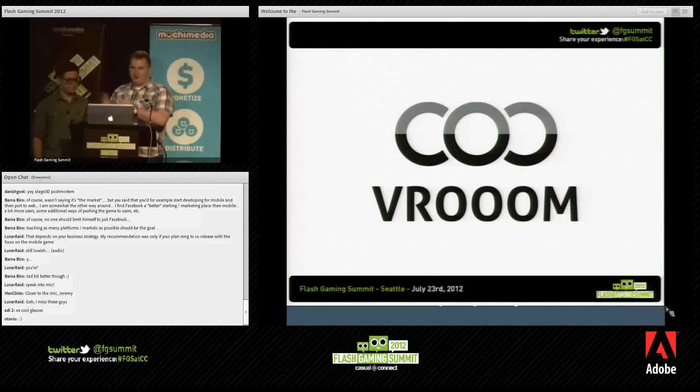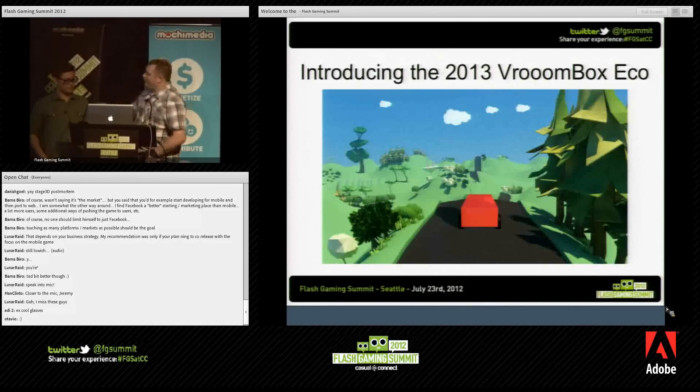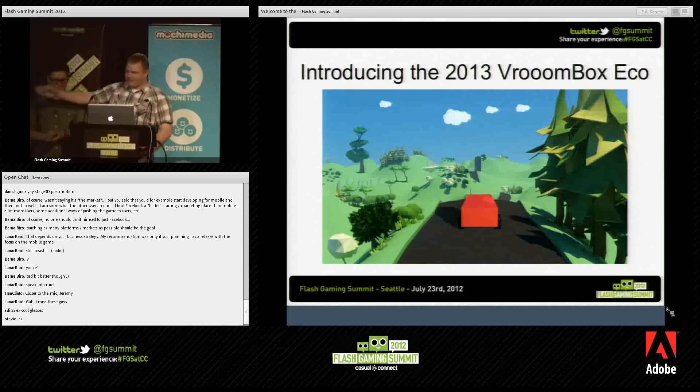We're going to talk about our client Vroom through the duration of this presentation. Vroom has asked us to put in a little plug for their new offering — that's how we get paid to be here. Vroom represents the pinnacle in automotive design, an automobile for the next generation. We're very excited to announce their flagship product: the 2013 Vroombox Eco. With its sleek design and shiny red paint job, it's fantastic.